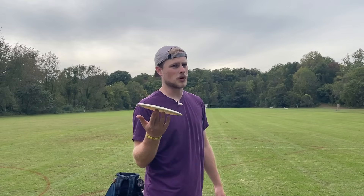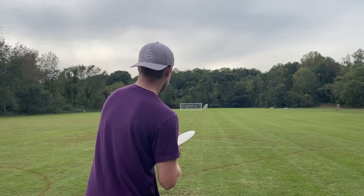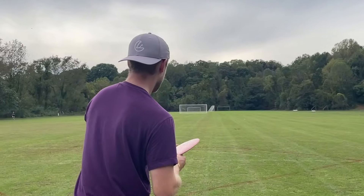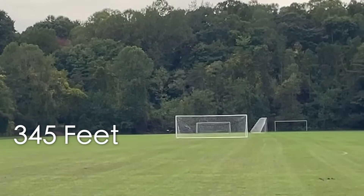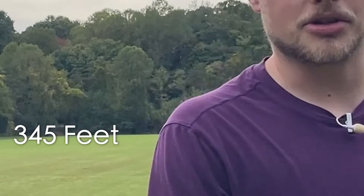Side quest — max distance forehand, the road to breaking 300 feet. Going with the Destroyer. That is just as bad as they go — that is awful. There it is. Okay, that one for sure is my max distance forehand. That was actually pretty far. I'll measure that one.